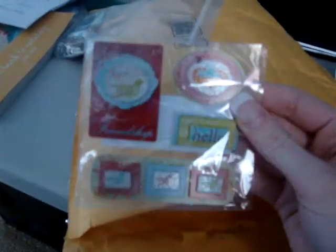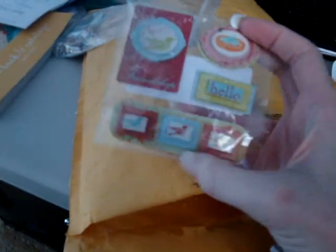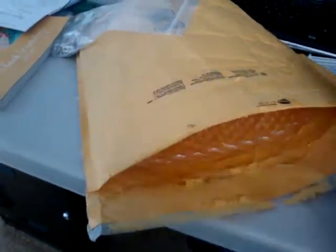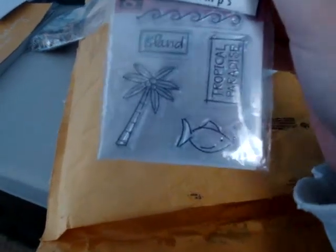We got some more dimensional stickers, and this is a little bird's nest with some eggs, and some birds, and it says hello and friendship. Cute! Another chipboard coaster. One that says island and tropical paradise with a little palm tree and fish. Cute. And some waves.